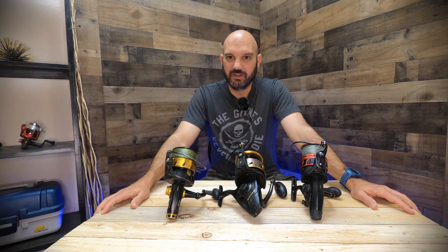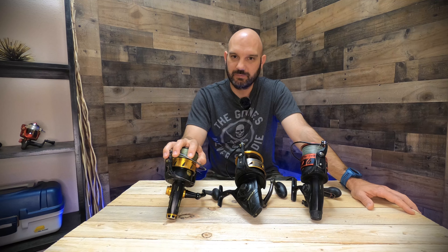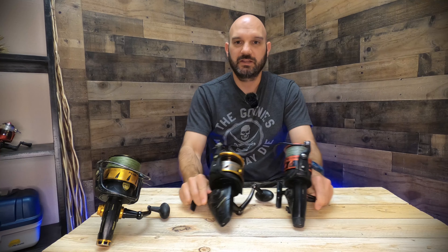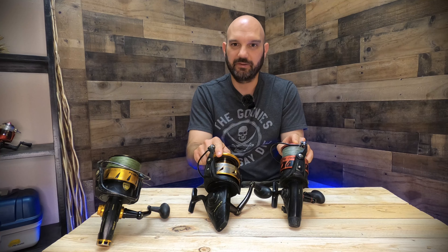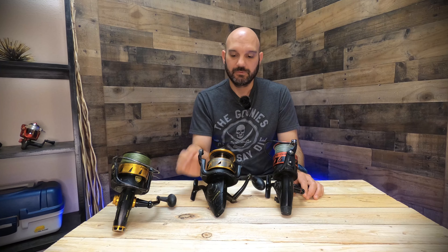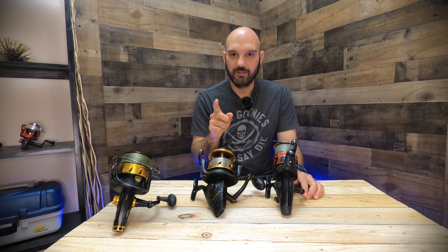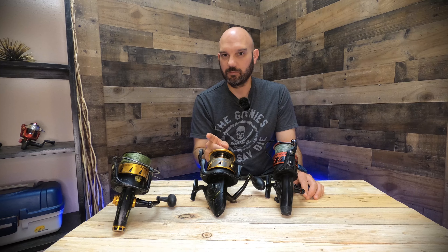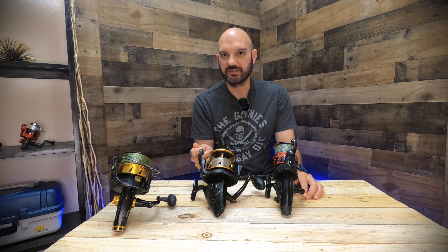The SpinFisher price ranges from $170 to $250 and has the LiveLiner option. It does have the IPX5 waterproof sealing. Size ranges from 2,500 all the way up to 10,500. Inside, it's got a five plus one ball bearing system, a max drag rating of 40 pounds, and a gear ratio of 4.7:1. For 65-pound braid, the SpinFisher can hold 550 yards, and it comes in weighing at 32½ ounces.